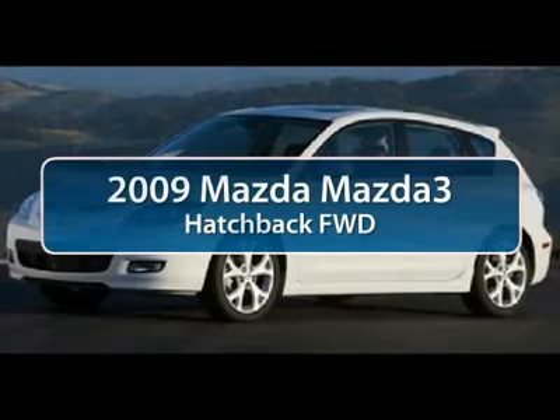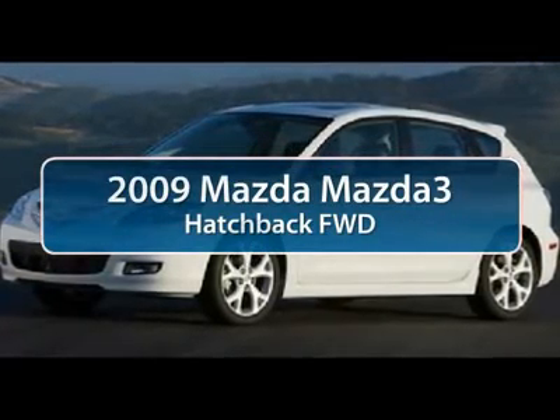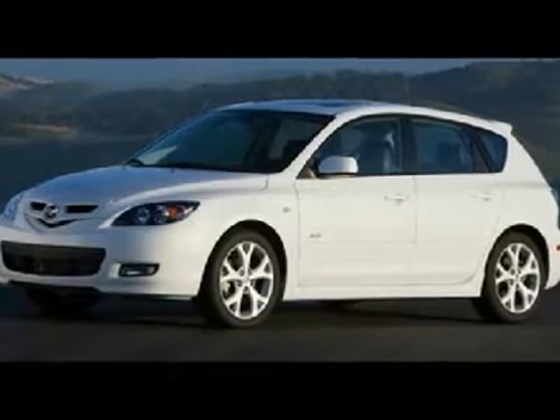The 2009 Mazda 3 — the 2010 Car and Driver's 10 Best Award winner.